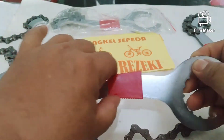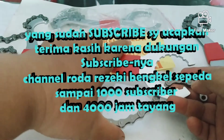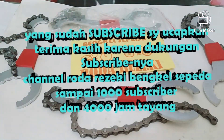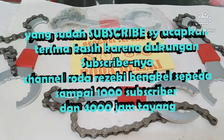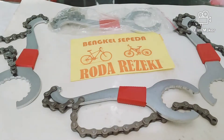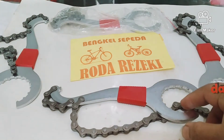Bagi yang sudah subscribe, saya ucapkan terima kasih karena dengan dukungan subscribe Anda, channel Roda Rezeki Bengkel Sepeda berhasil tembus 1000 subscriber dan 4000 jam tayang. Terima kasih ya. Oke, di sini kita mau ngebahas tool atau kunci sepeda.